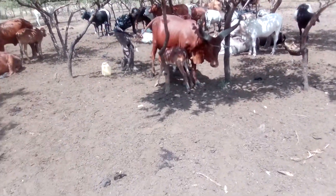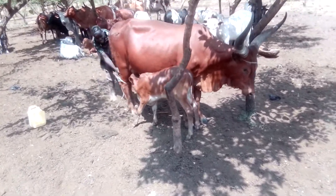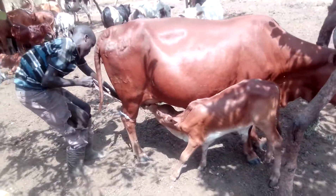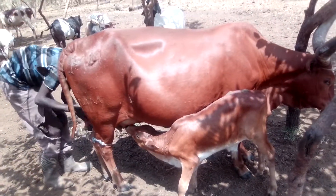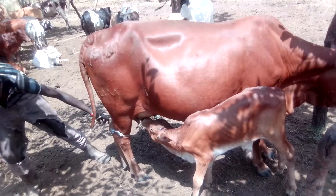Apparently the calf is led to first circle for a few seconds. As you can see, the mother's leg is being tied with a rope so that it doesn't cause confusion.